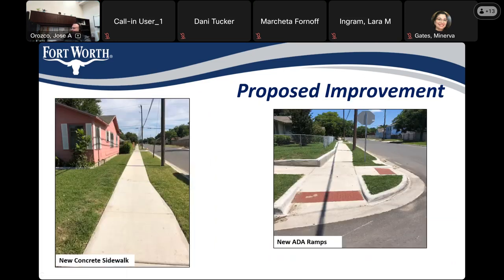When we're done, the new pavement, concrete, curb and gutter will look similar to the pictures here — new asphalt paving, new curb and gutter, sidewalk, and new concrete driveways up to the back of the sidewalk. We do not pave the driveway up to your house. Here are more pictures of proposed improvements, including the new sidewalk and new ADA ramps at intersections.